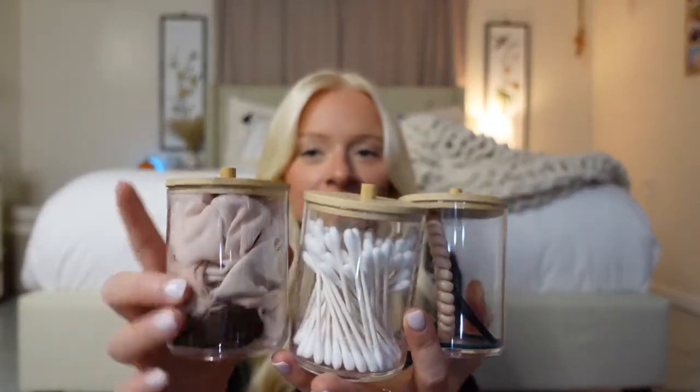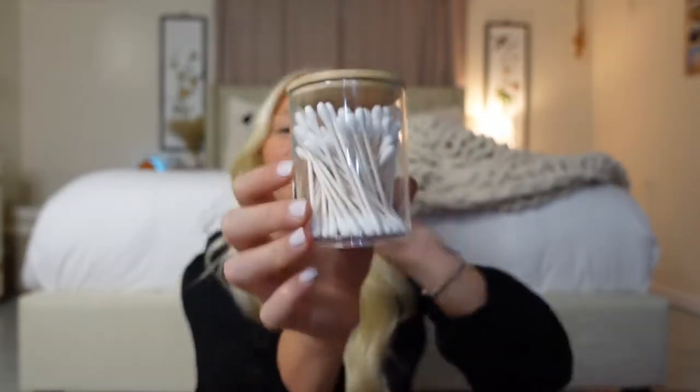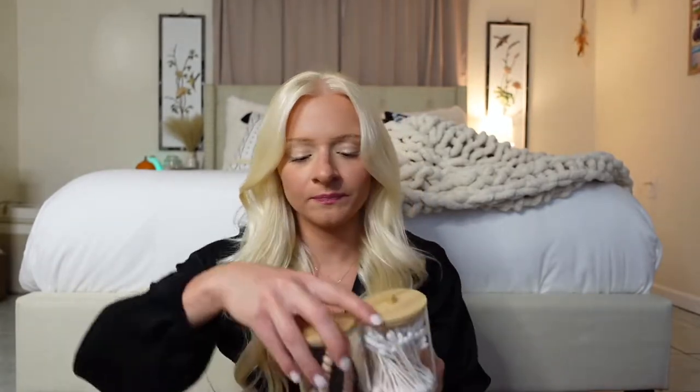The next few things I got are for the bathroom. First, I got a set of three of these little bamboo storage containers. Check out how cute these are — I have some of my hair scrunchies stored in this one, and Q-tips in another. These are plastic, but they look like they might be glass, and you just pop off the little bamboo top. These are so cute and perfect for your countertop. I've really just been into the earthy palette lately — all these different wood tones.